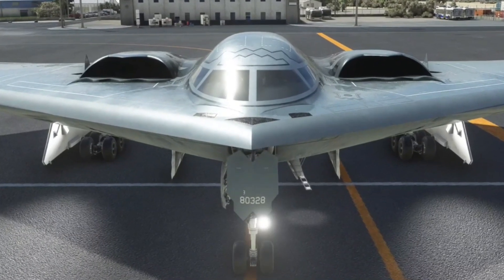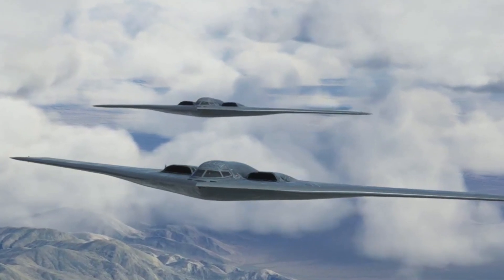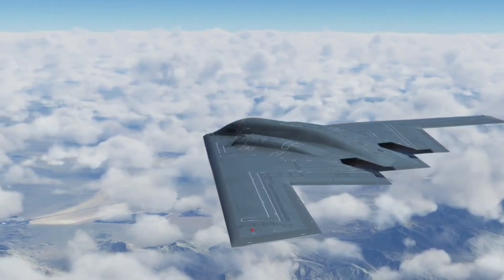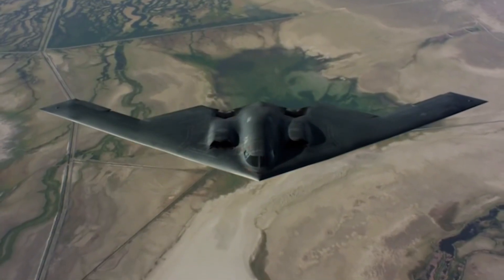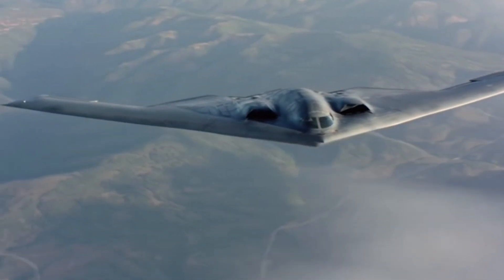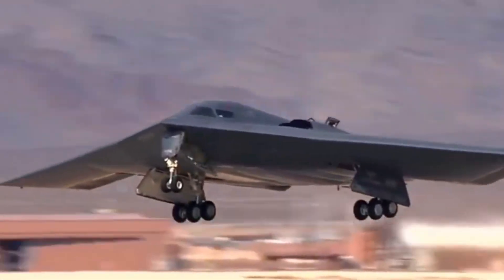Providing a major strategic advantage, the B-2 bomber has a very large range, making it capable of carrying out long-range missions without needing to stop to refuel. This provides tremendous flexibility in the planning and execution of military operations, allowing this aircraft to carry out long-range missions for various strategic purposes.